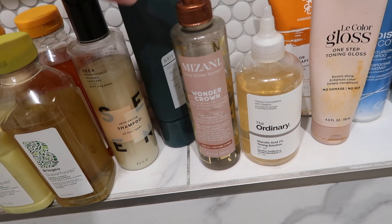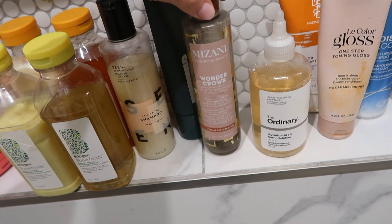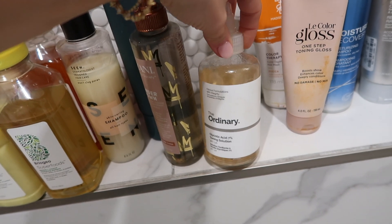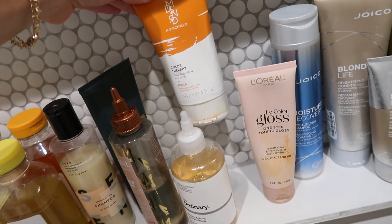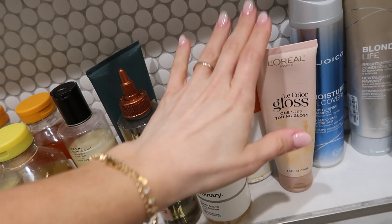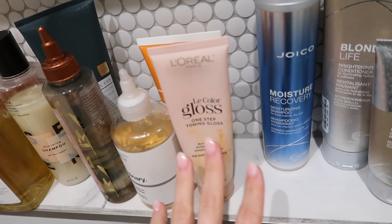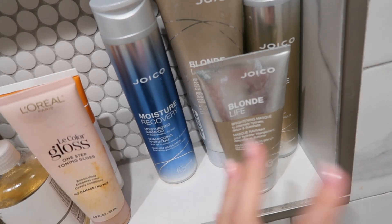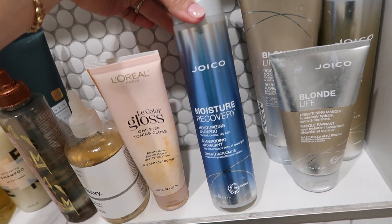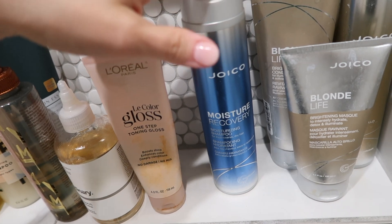This pre-shower scalp treatment from Amazon is amazing — it feels like an oil but foams up and is great for balancing your scalp if you have oily roots and dry ends. I've also been avoiding hair dye since October and instead using color-depositing masks and a gloss, both from Amazon. I do the copper shade but they have every color. To keep my hair looking fresh, I use a brightening line I bought when I was blonde, plus a moisture recovery shampoo from the same brand. Everything will be linked down below!